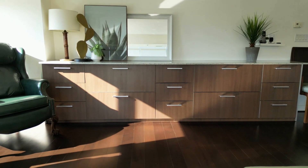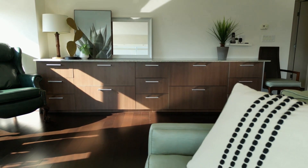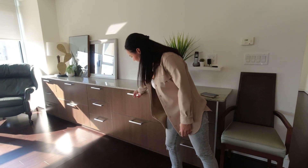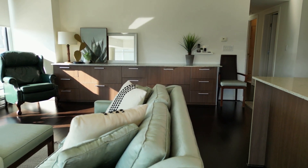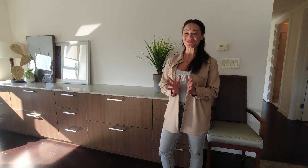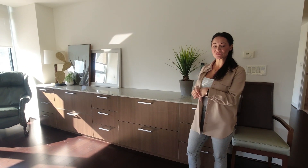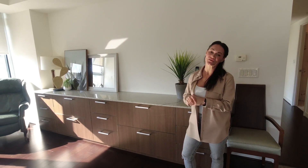They also added a nice big credenza that matches the kitchen cabinets, so it gives you lots of extra storage when you come into condo living. This is a great downsizing space. The bedrooms are a little bit larger in this one as well, and it's just under 1,100 square feet.